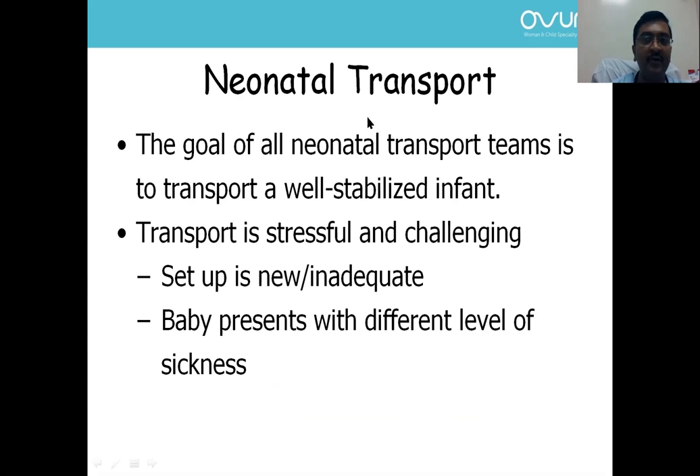We all know the goal of neonatal transport is to transport a well-stabilized infant. Transport is stressful and challenging because we can have challenges with respect to the setup — the setup may be new, the infrastructure may be inadequate, warmers may not be working, suction points may not be available.